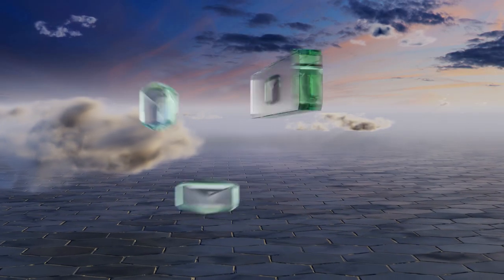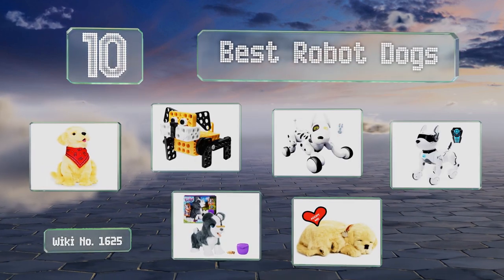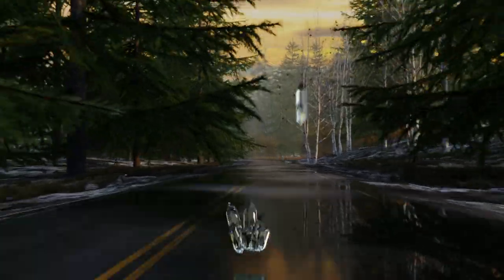EasyVid presents the 10 best robot dogs. Let's get started with the list, starting off at number 10.